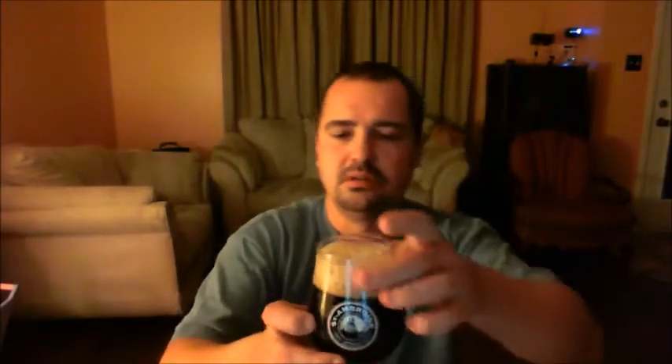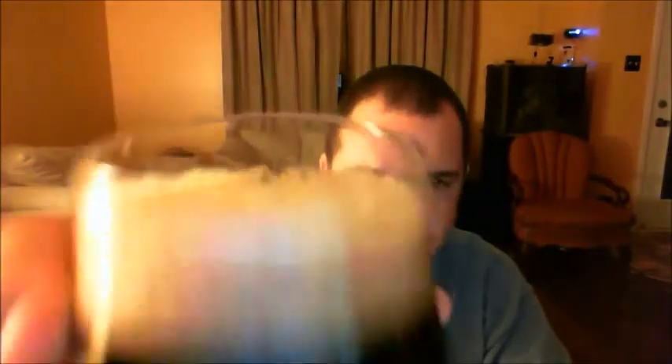So without further ado, let's give it a smell and go from there. Sweet malt, roasty, toasty malts. Some nice smokiness. A slight bit of coffee, maybe a slight bit of molasses — and that's all I'm picking up from the bottle. The beer is black as black can be, you can't see through it at all. Two fingers of head, small to medium bubbles, nice looking head. So without further ado, let's dive in and give her a go.